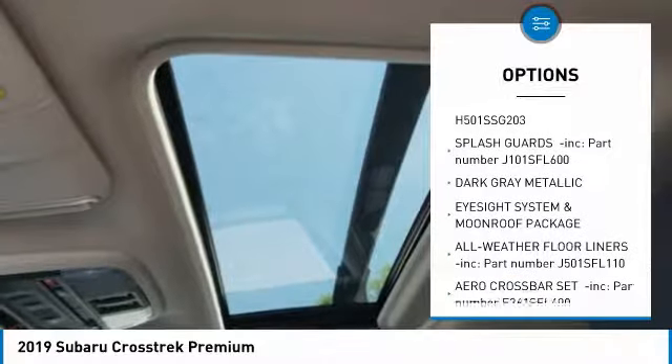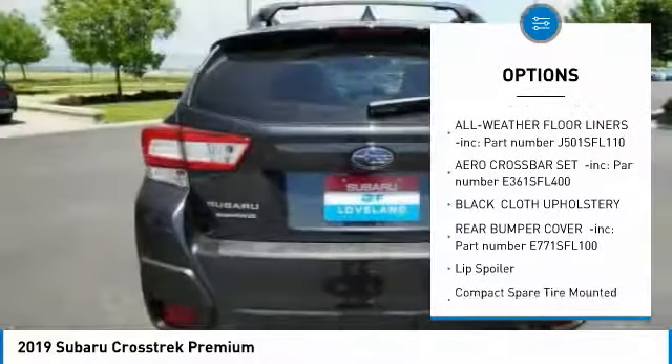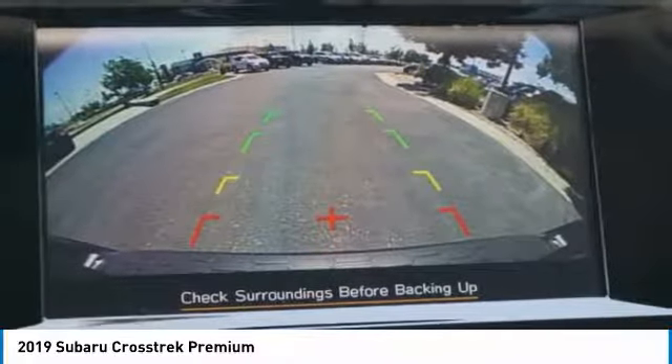Leather-wrapped steering wheel, trip computer, power door locks, fog lights, day-night rearview mirror, outside temperature gauge, cloth upholstery, perimeter alarm, engine immobilizer, body color door handles.